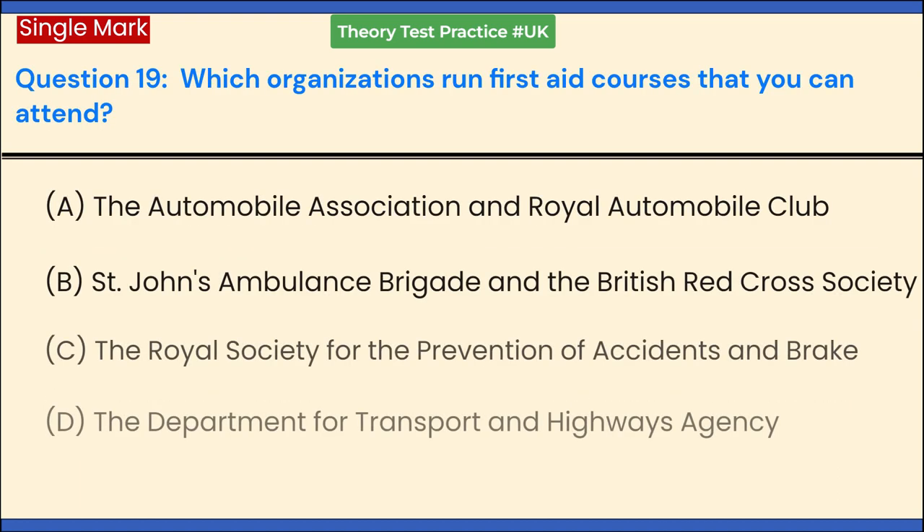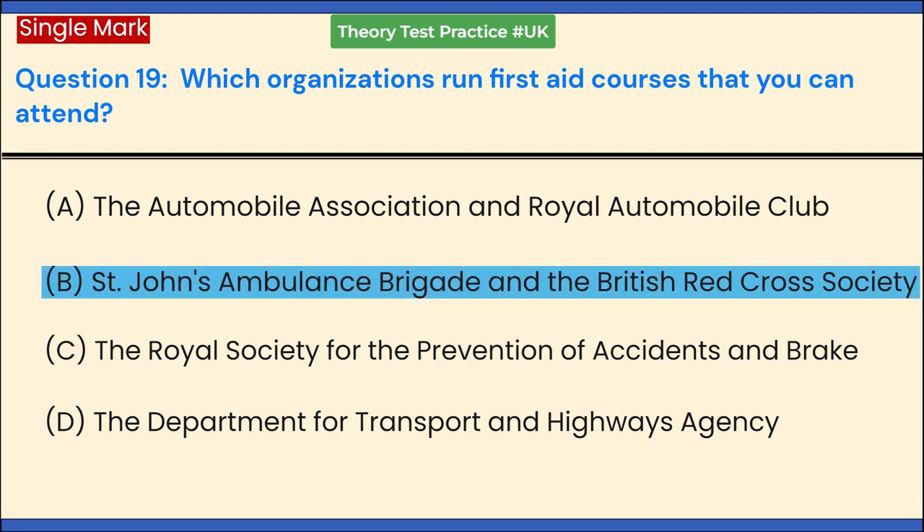Which organizations run first aid courses that you can attend? a. The Automobile Association and Royal Automobile Club. b. St John's Ambulance Brigade and the British Red Cross Society. c. The Royal Society for the Prevention of Accidents and Break. d. The Department for Transport and Highways Agency. Answer: b. St John's Ambulance Brigade and the British Red Cross Society offer courses in first aid.